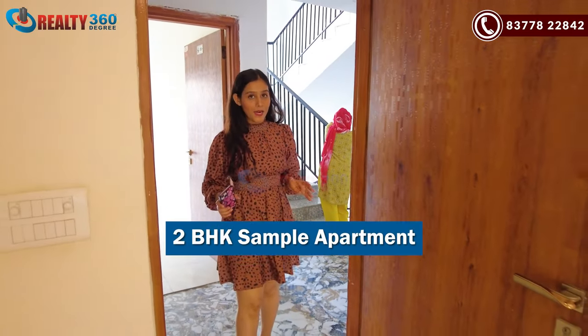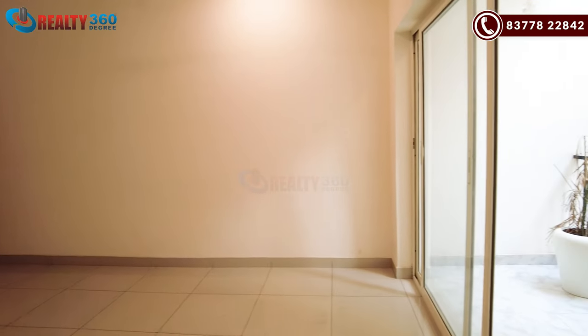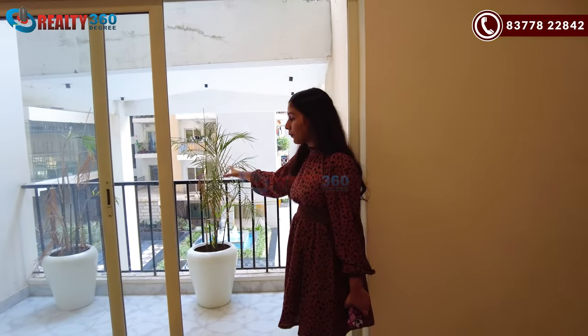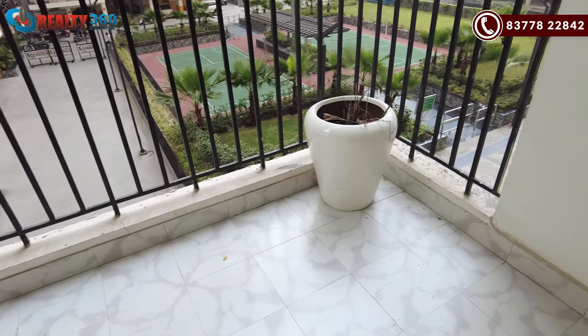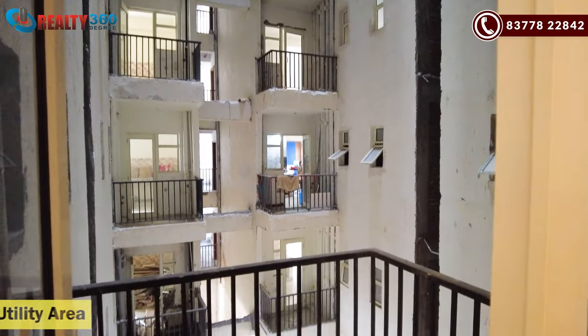Now I am going to show you an apartment. This is an actual flat with a size of about 1,205 square feet — a 2BHK apartment. This is the main entrance door. As you enter, you come to the living and dining area, which is full of space. You have your living area, a full dining area, and a balcony of around 5 feet wide. Next to your kitchen area there is a utility area as well.